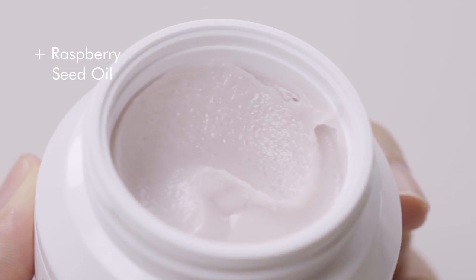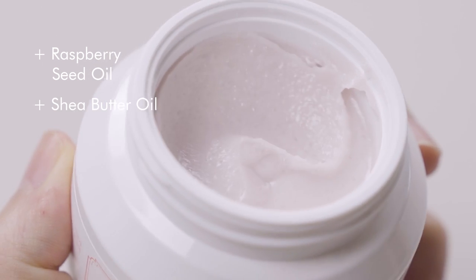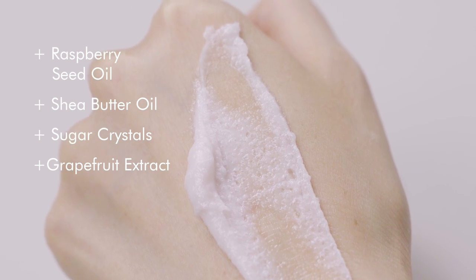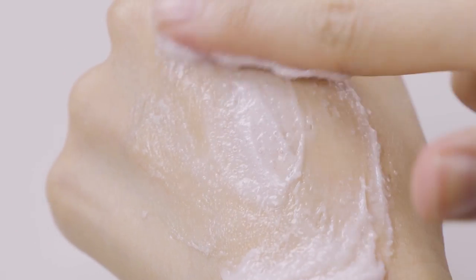It removes impurities very well because it has raspberry seed oil and shea butter, which help remove oil-based impurities. It has 20% sugar crystals to slough off dead skin cells, and 5% grapefruit extract as an antioxidant. After removing oil-based impurities and makeup, you can also let it sit on your skin for about 10 minutes to nourish and hydrate. It won't become hard and dry, and after rinsing with warm water, you'll reveal smooth, baby-soft skin and get rid of dry winter flakes.